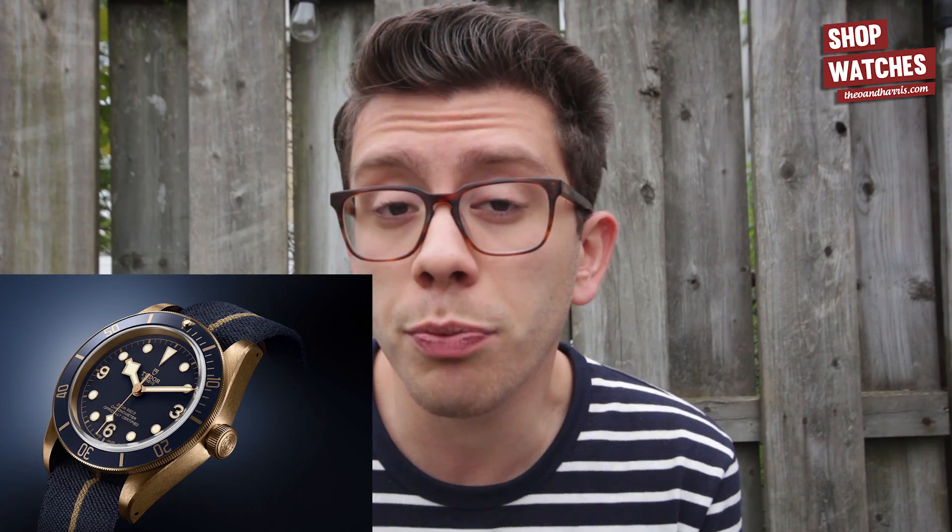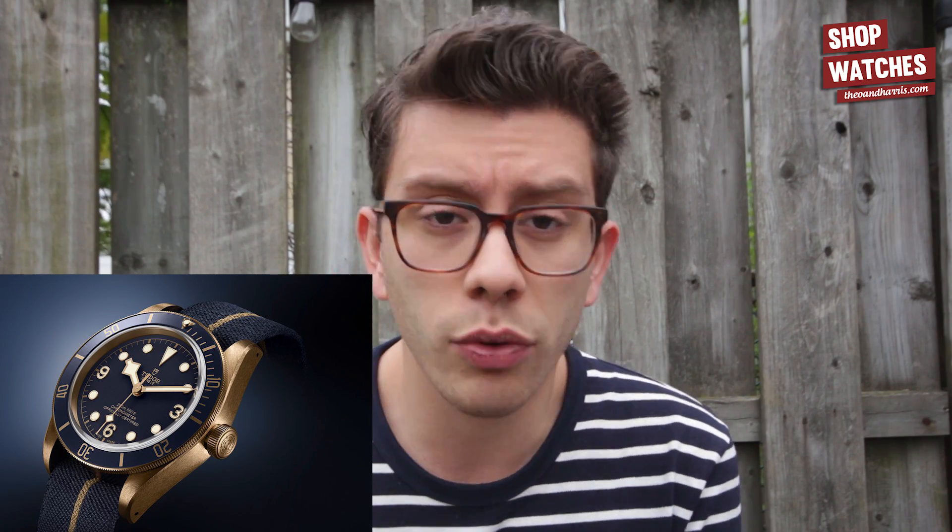But now they've released, in collaboration with Bucherer, a Black Bay Bronze but with a blue bezel and a blue dial. This is something that Bucherer does with many brands — Jaeger-LeCoultre, Piaget, Carl F. Bucherer, and plenty of others. They basically do these blue editions of watches that are in production because blue is their thing, and they've been in business for about 130 years. They just like doing their special edition watches in blue, and they obviously have the pull to do it.